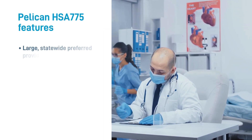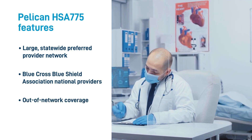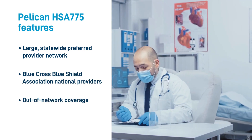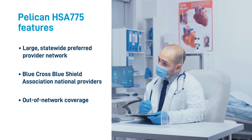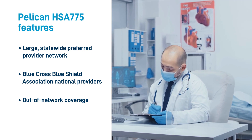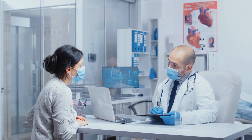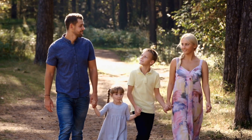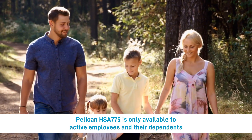Pelican HSA 775 uses Blue Cross's large statewide preferred provider directory, and you can access the Blue Cross Blue Shield Association national providers. The plan also offers out-of-network coverage, which could be helpful if you travel or need highly specialized care. Pelican HSA 775 is only available to active employees and their dependents.